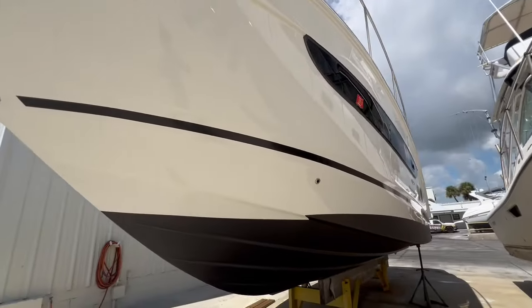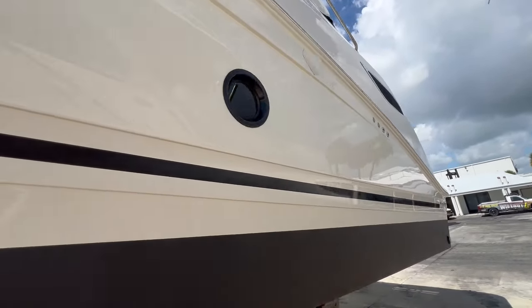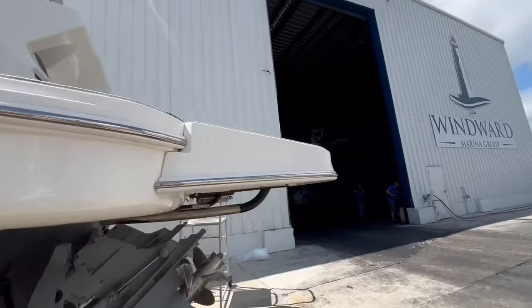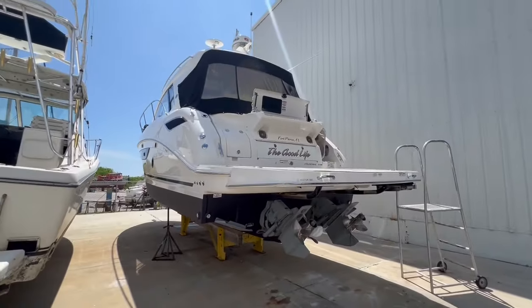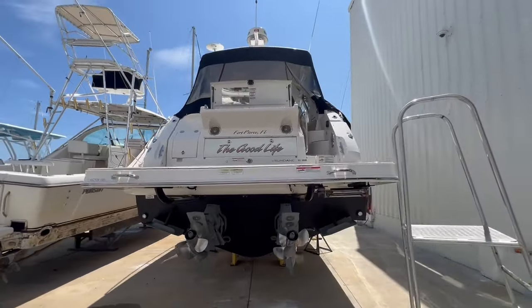We'll take you guys around the port side here. We have low hours on this 350 Coupe, with a lot of maintenance done along the way — risers, manifolds, bellows, and a lot more.